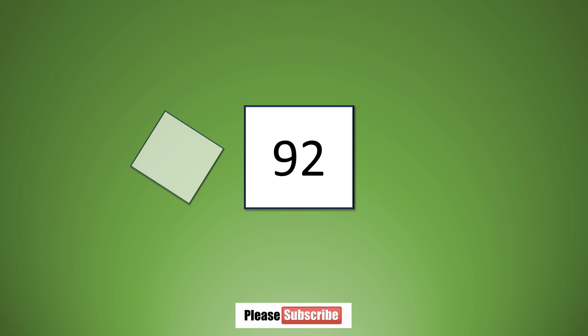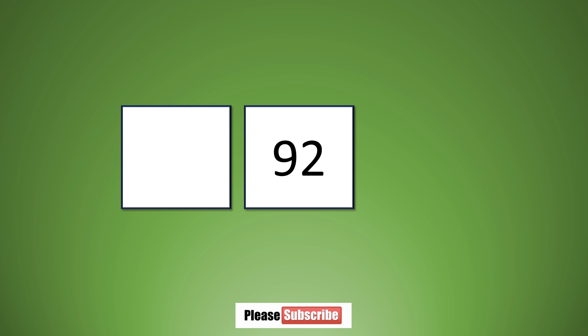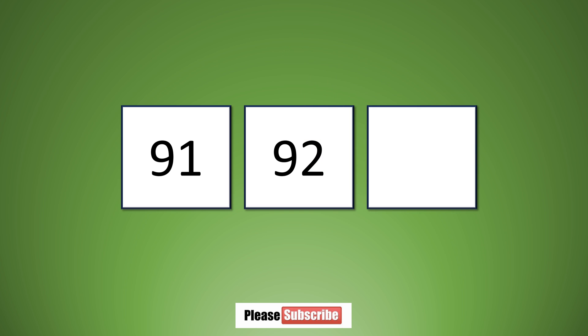What number comes before ninety-two? Ninety-one. What number comes after ninety-two? Ninety-three.